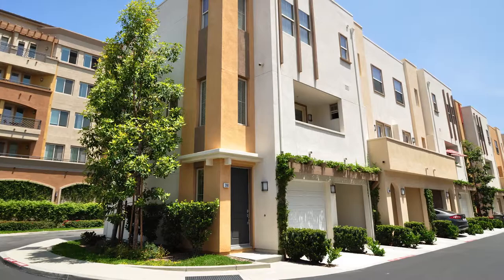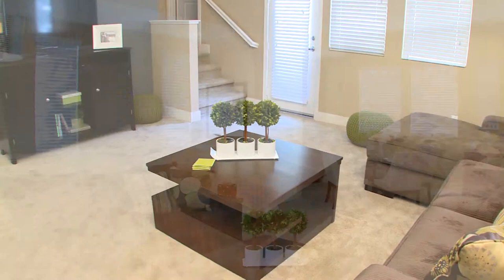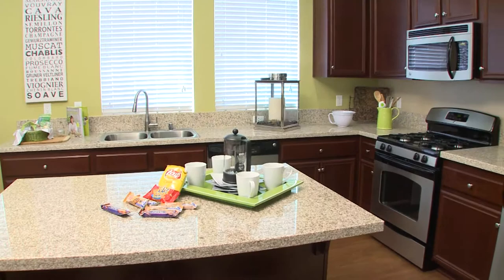All of our beautiful homes feature spacious living and dining areas, in-home washer and dryers, and gourmet kitchens with stainless steel appliances, granite countertops, and large kitchen islands or breakfast bars.